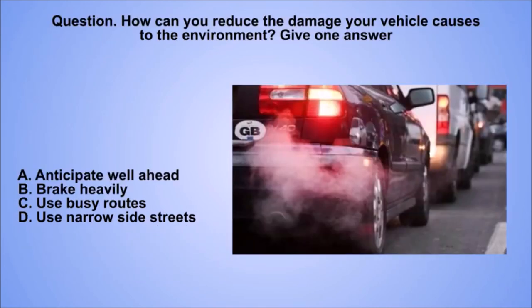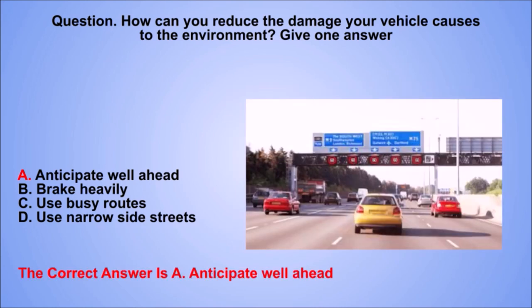Question. How can you reduce the damage your vehicle causes to the environment? Give one answer. A. Anticipate well ahead. The correct answer is A. Anticipate well ahead.